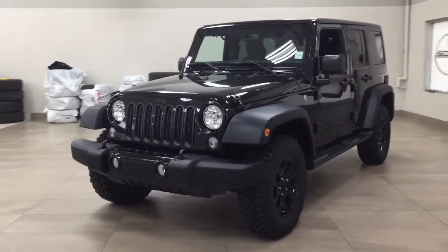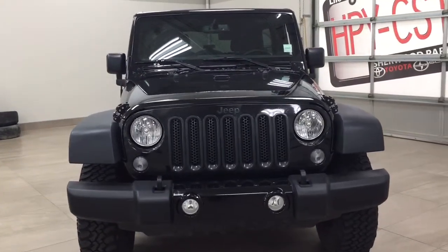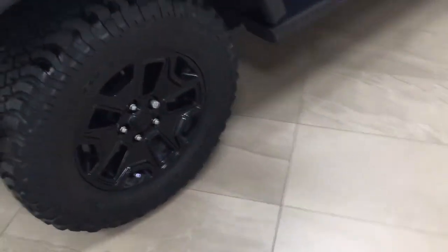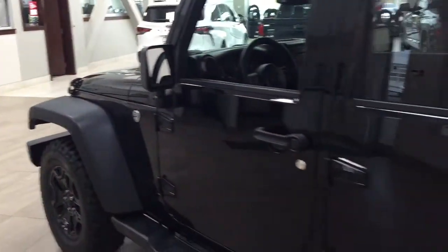A couple of the exterior features you'll see on this Unlimited are its daytime running lights. Taking a closer look on the side, you have the 17-inch aluminum alloy wheels. You also have your side steps, foldable mirrors, as well as heated mirrors. The color we're looking at today is black.